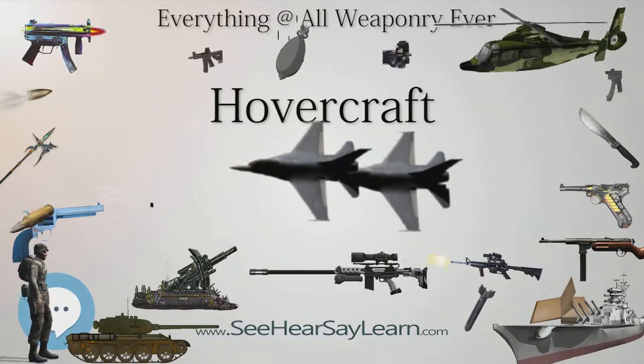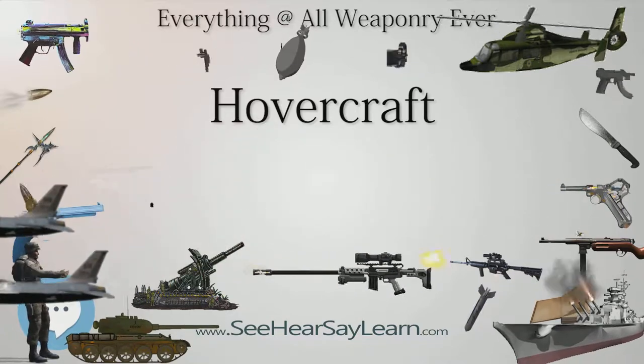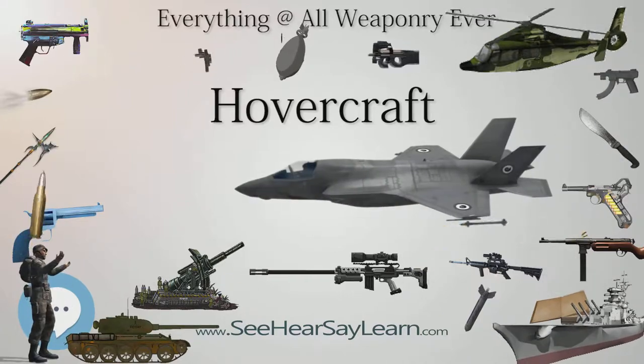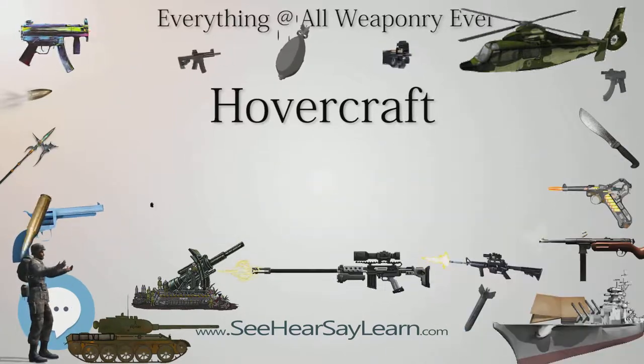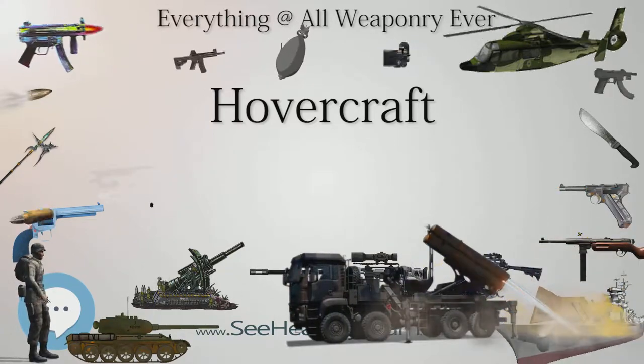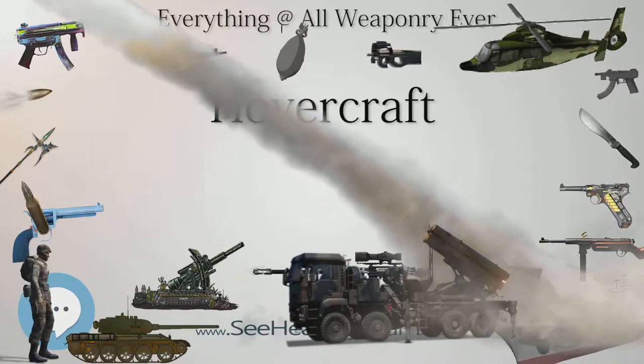By the early 1970s, the basic concept had been well-developed, and the hovercraft had found a number of niche roles where its combination of features were advantageous. Today, they are found primarily in military use for amphibious operations, search and rescue vehicles in shallow water, and sporting vehicles.